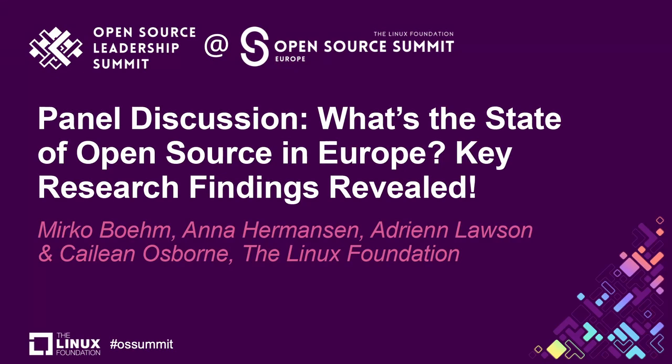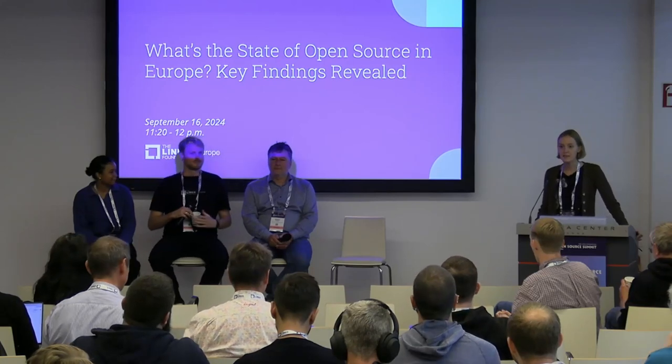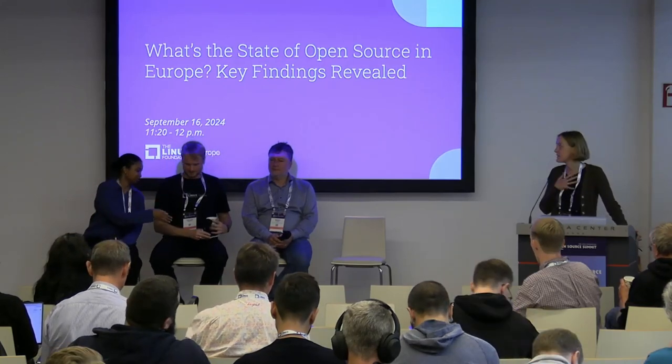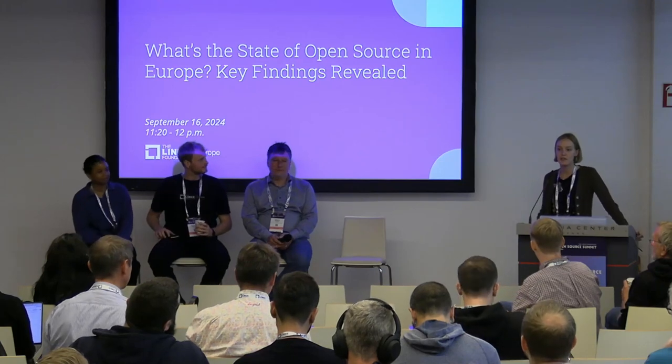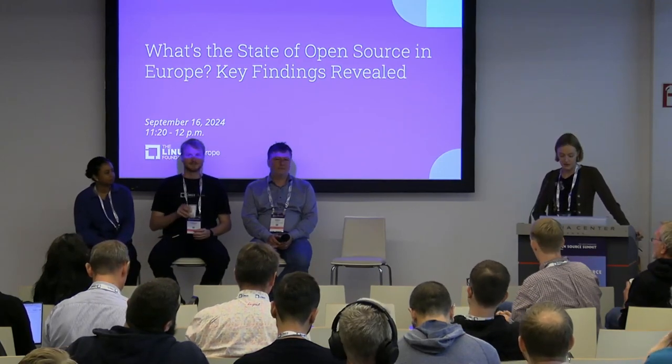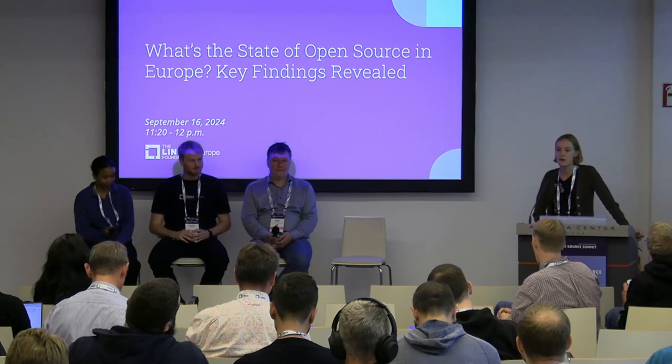Thanks for joining us. It's really exciting to be one of the first sessions of the conference. My name is Anna Hermanson. I work for the research department at the Linux Foundation. I'm the ecosystem manager and I also run primarily qualitative research for our portfolio.